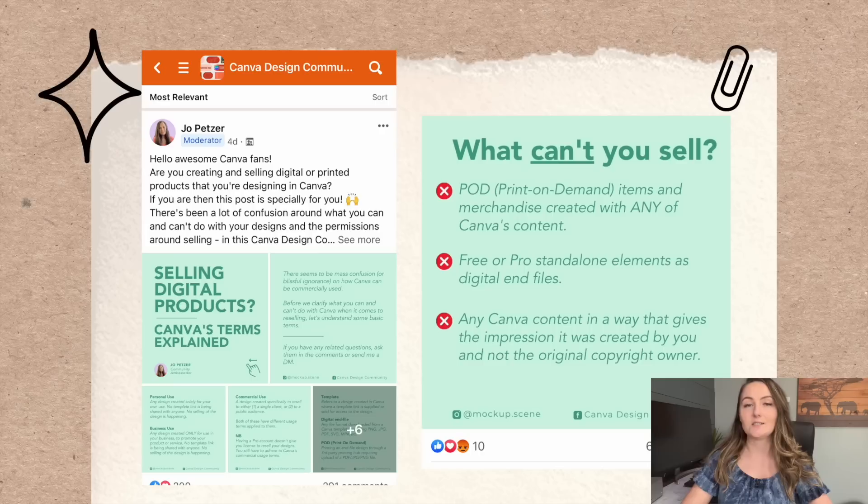So it all started in the Canva Design Community Facebook group. This woman, Jo, is a moderator in that Facebook group, but she does not work for Canva. And she made this post explaining Canva's terms and conditions.